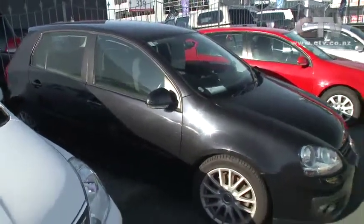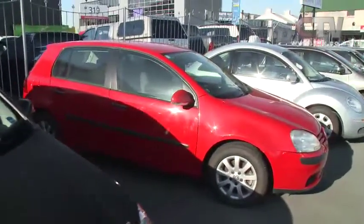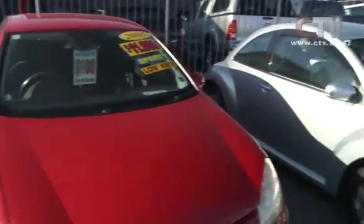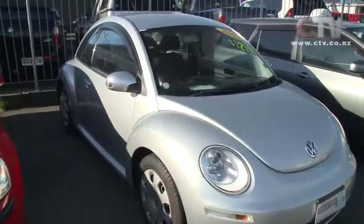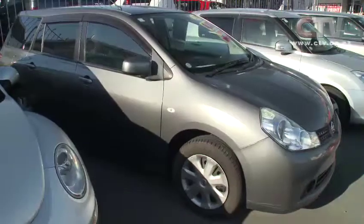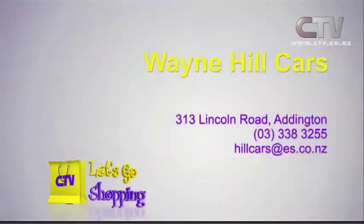Wayne is a VW man — and you never hear an owner of a VW say anything negative. Striking in red with low kilometers — about 50,000 — absolutely like new. And there's the newer version of the VW as well — very cute, designed very much as a woman's car. A 2008 in really good nick at a very sharp price. Also a 2007 Nissan Wingroad, top spec 18RX model, beautiful little station wagon. Wayne Hill Cars — 313 Lincoln Road in Addington, phone 338 3255.